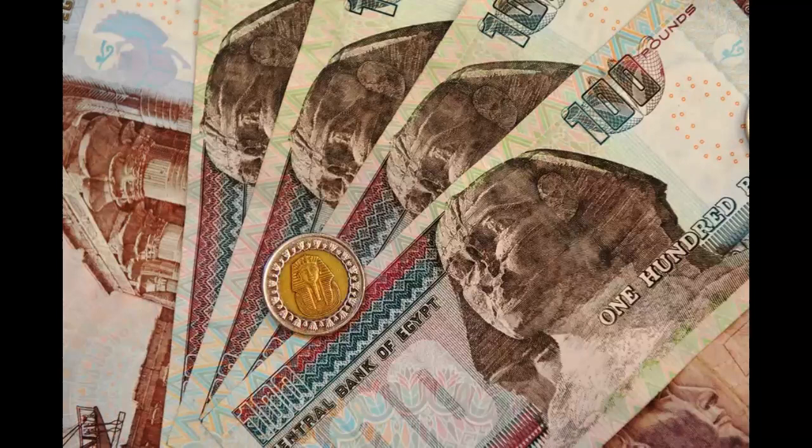Debit and credit cards from major foreign banks should be accepted throughout Egypt. Visa and Mastercard cards are typically a safe bet.